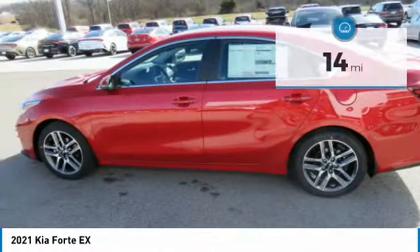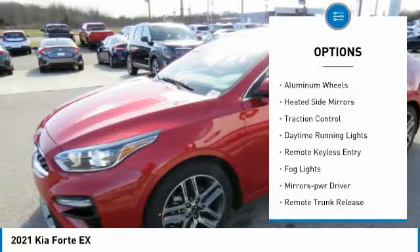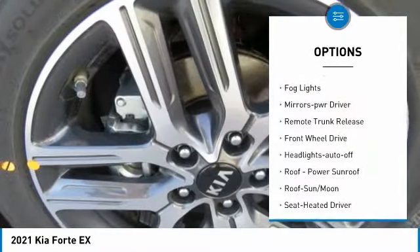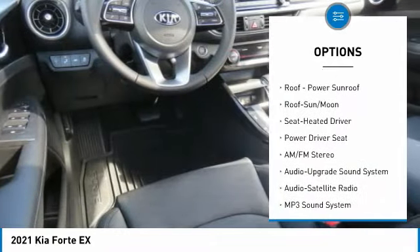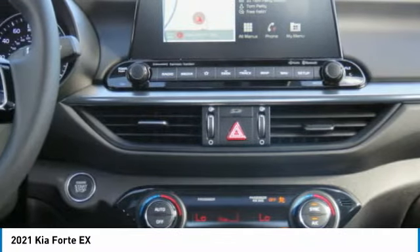This vehicle has less than 100 miles. Here are some of this vehicle's great options: aluminum wheels, heated side mirrors, traction control, daytime running lights, remote keyless entry, fog lights, mirror memory, remote trunk release, FWD headlights, and auto off.